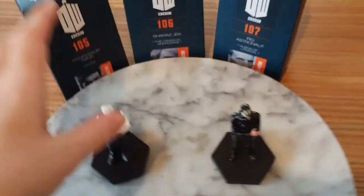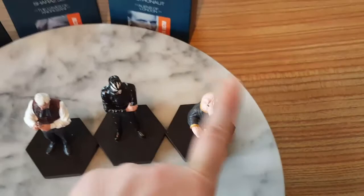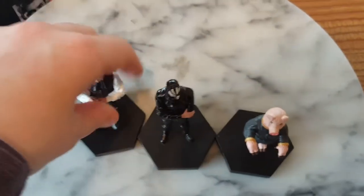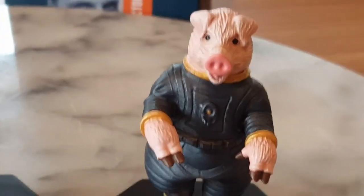Here we see that 105 and 106 are the same in height. The detail is there. And then this is the Pig Pilot. As you can see there is a significant height difference, but the Pig Pilot is one of the best figures in this collection. It's also quite light. So let's have a look — this is what the figures look like at the front. Look at the detail on this Pig Pilot.